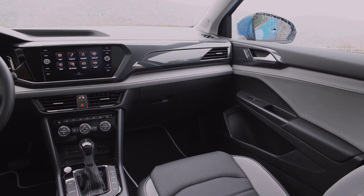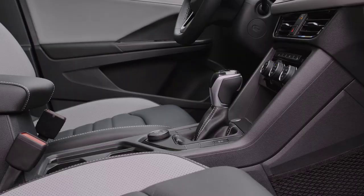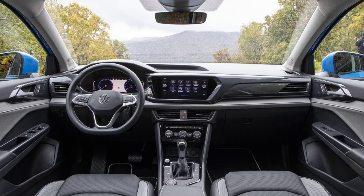Inside the Taos, luxury meets functionality. The spacious cabin boasts premium materials, ergonomically designed seats, and an intuitive layout that puts the driver at the center of it all. Thoughtful storage solutions, ambient lighting, and meticulous attention to detail reflect Volkswagen's commitment to passenger comfort and convenience.